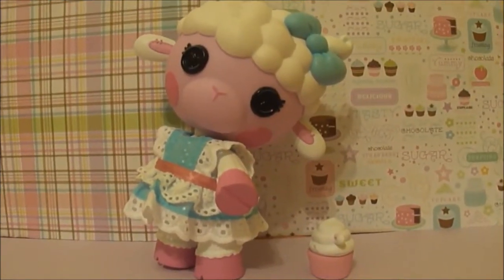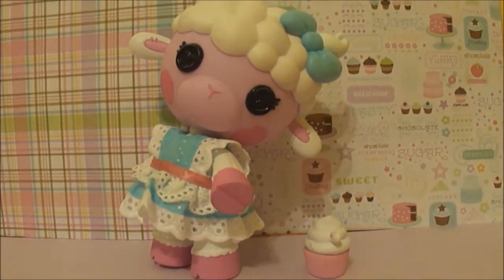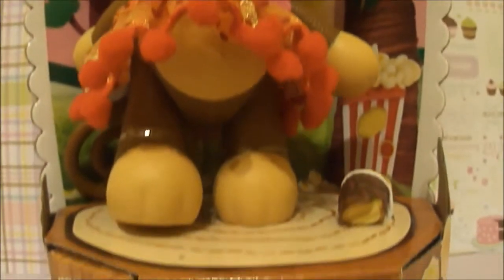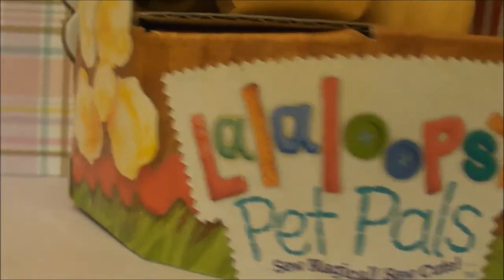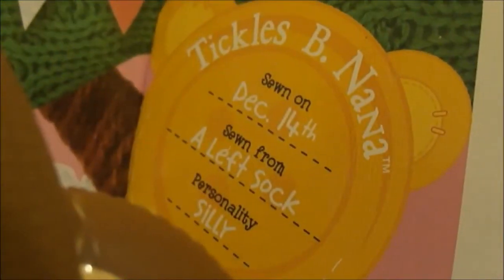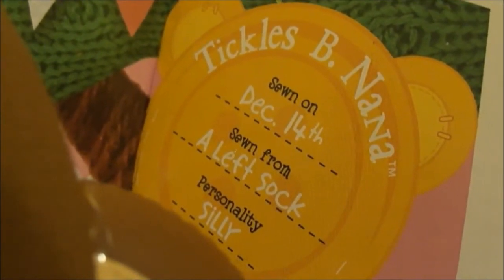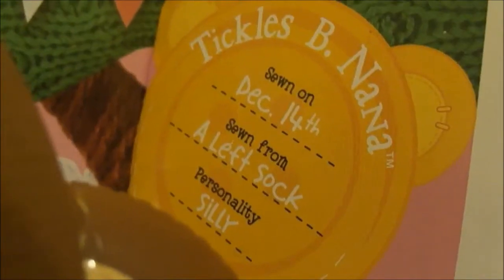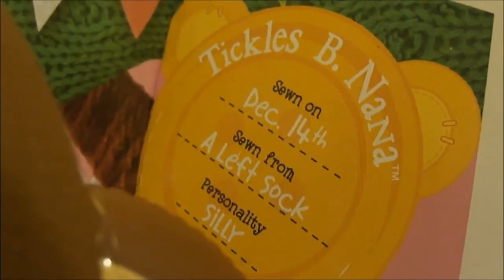That is it for Wooly Fuzzy Fleece. Now let's move on to our final character of the day, Tickles Bee Nana. Miss Bee Nana has a circus themed background with popcorn at the bottom of the box. Her yellow monkey button says Tickles Bee Nana was sewn on December 14th. And her personality is silly.